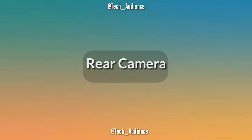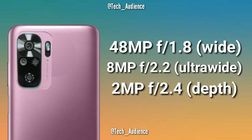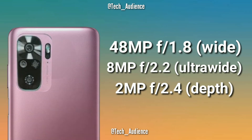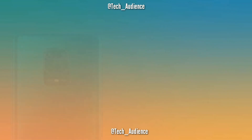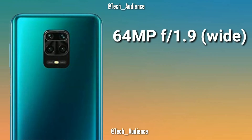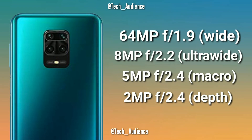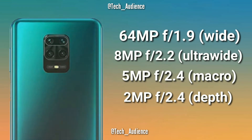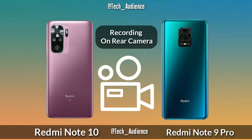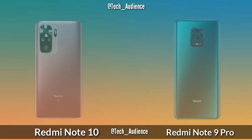For rear cameras, the Redmi Note 10 has a triple camera setup on the back: 48 megapixels primary lens with f1.8 aperture, 8 megapixels ultrawide with f2.2 aperture, and 2 megapixels depth with f2.4 aperture. The Redmi Note 9 Pro has a quad camera setup: 64 megapixels primary lens with f1.9 aperture, 8 megapixels ultrawide with f2.2 aperture, 5 megapixels macro, and 2 megapixels depth with f2.4 aperture. Both record 4K up to 30 frames per second on their rear cameras.